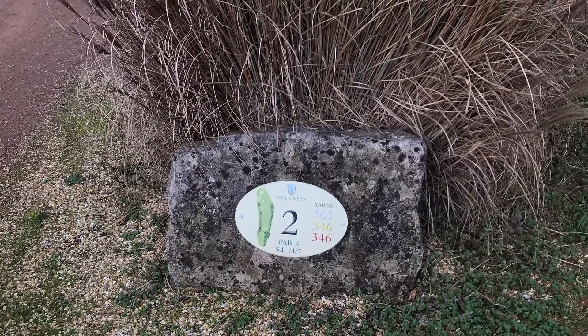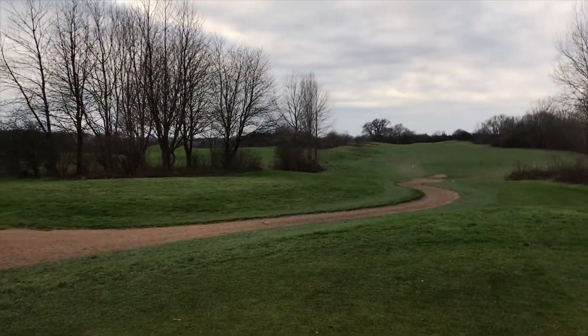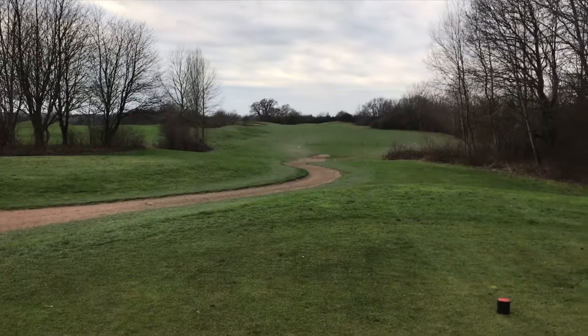On to hole number 2. This is a par 4 — quite a nice par 4, not too difficult. The fairway does open up to the right-hand side.